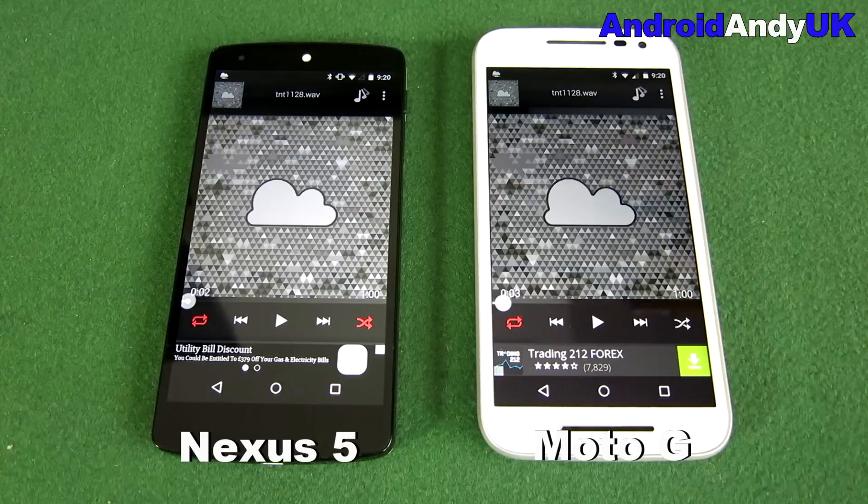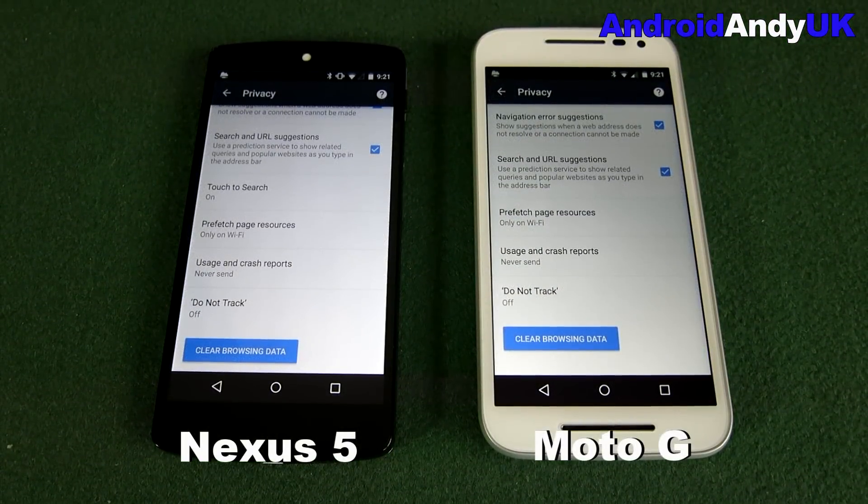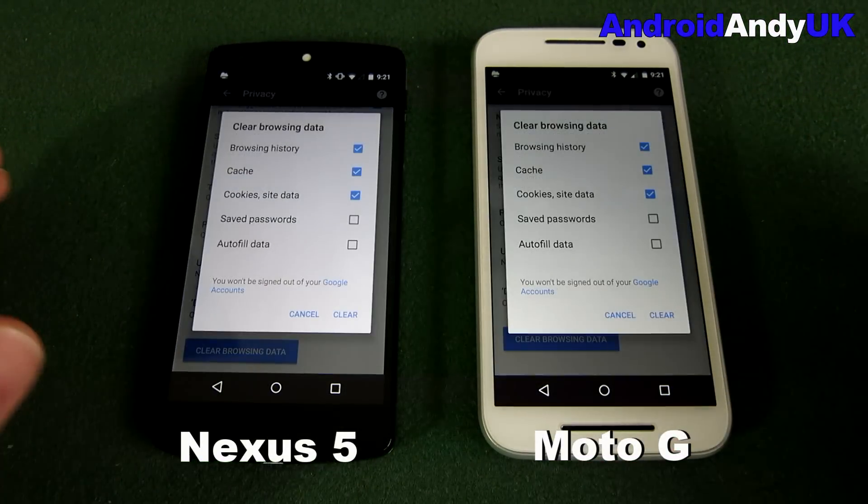The Moto G is louder — noticeable on the video. They both obviously have mono speakers, but the Moto G's front-facing speaker gives it a bit of an advantage, and generally it just does have that bit more volume.